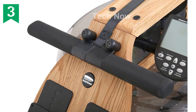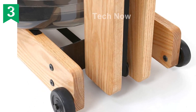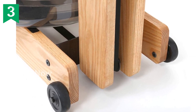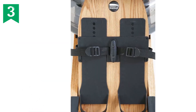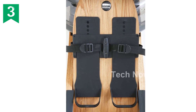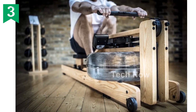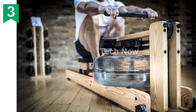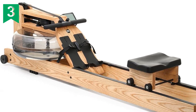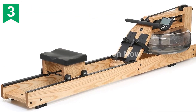The WaterRower Ash Rowing Machine is the original WaterRower, designed in the mid-1980s by Yale and U.S. National Team Rower John Duke. It is built to last, combining stylish design and handcrafted workmanship. Hand-built in Rhode Island, the timber used in its construction is sourced from sustainably managed hardwood forests in the Appalachian Mountains, with ash wood and a natural color finish adding to its elegance and durability.